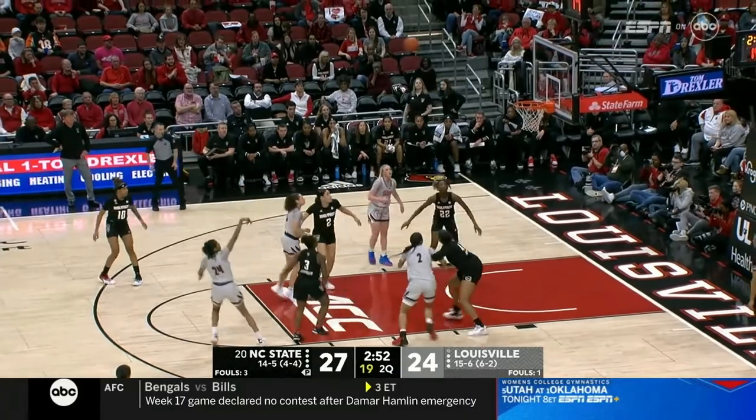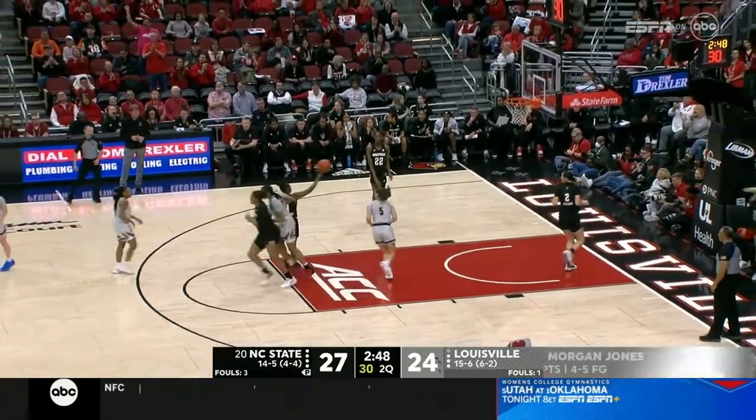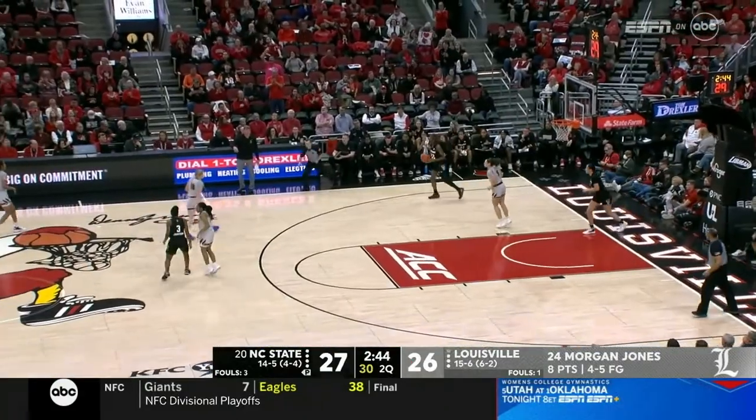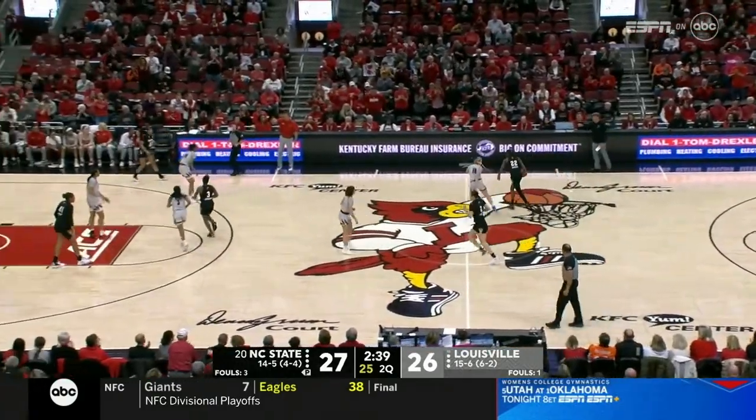Here she is defending — forcing Van Liff to give it up. Jones hits the midrange. Cardinals within a point. Number three to go here in the half.